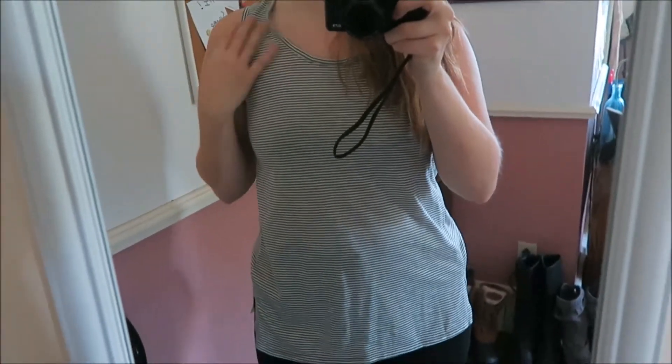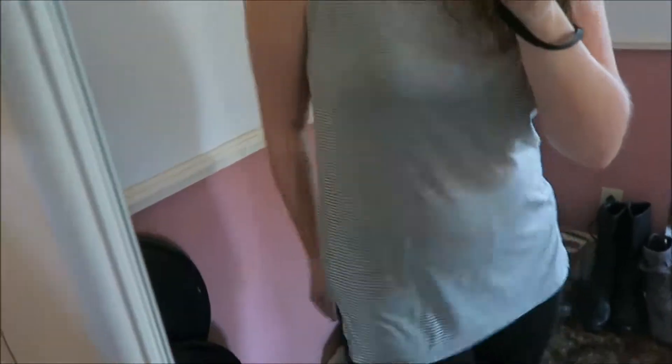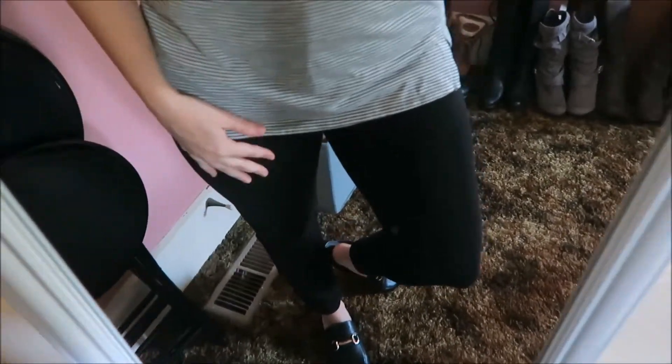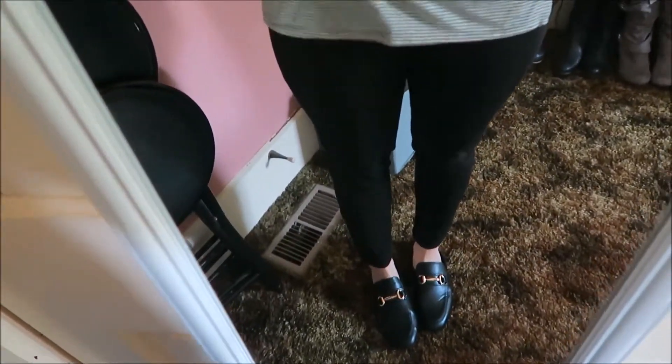This first item is this tank top. I don't know if you can tell, but it's like a dark green stripe with white. It's so soft and comfortable. I got it at Walmart. I think it's a great length. I just paired it with these black jeans, which are also from Walmart. They're kind of like jeggings, so they're not really jean material, but they're so soft. They're actually really flattering and fit so well.